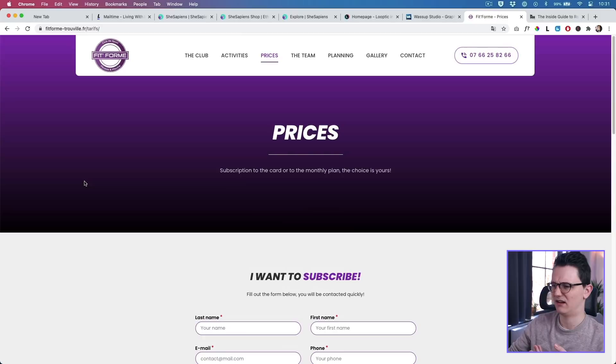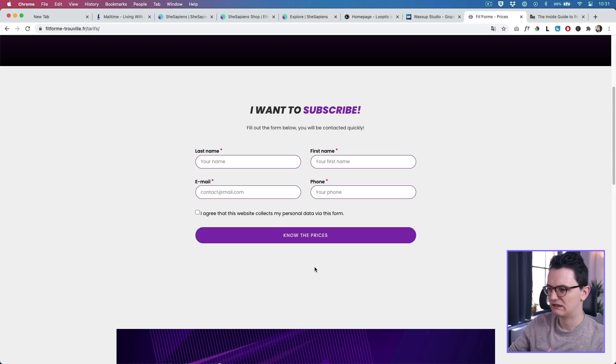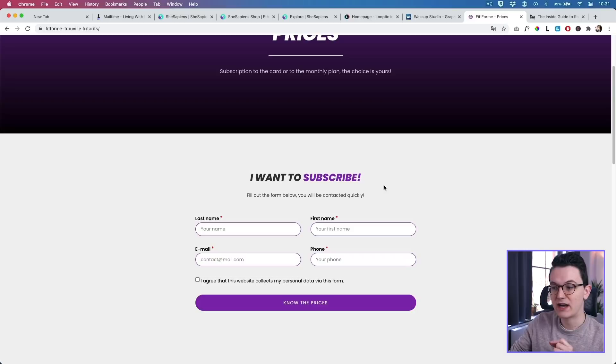Let's click on the Prices page. I click on Prices and I don't see prices — I see 'I want to subscribe, fill out the form.' Maybe you need to fill in your info in order to get the prices. If that's true, then this title should say 'Subscribe to see the prices' and not 'I want to subscribe' — because why do I want to subscribe? Always start with the why.